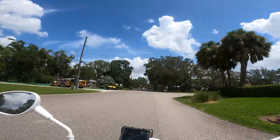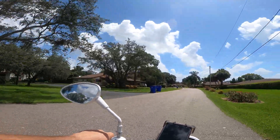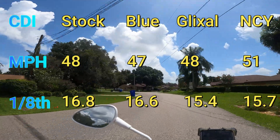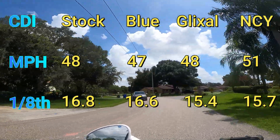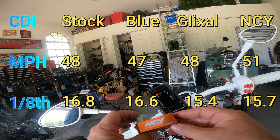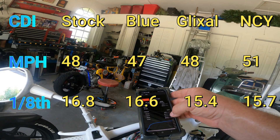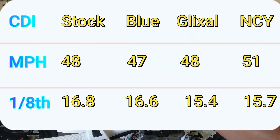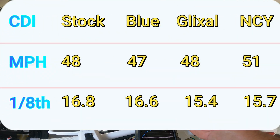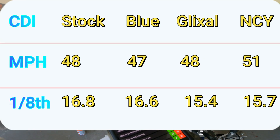It did feel better — the bike felt peppier with that NCY in there. And I think it's got the lowest eighth mile time also, so that's a pretty good mod. For as much as I badmouth these things, the NCY CDI is definitely a keeper — made it faster and quicker. I'll post all the times on screen so you can see them all together. The Glixel might have beat it slightly at 15.4 versus 15.7, but that could just be a different takeoff.